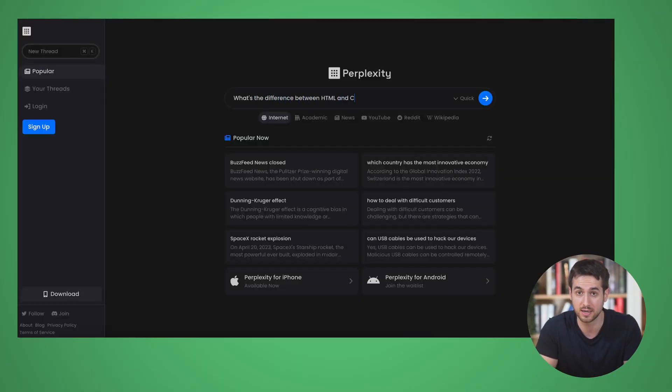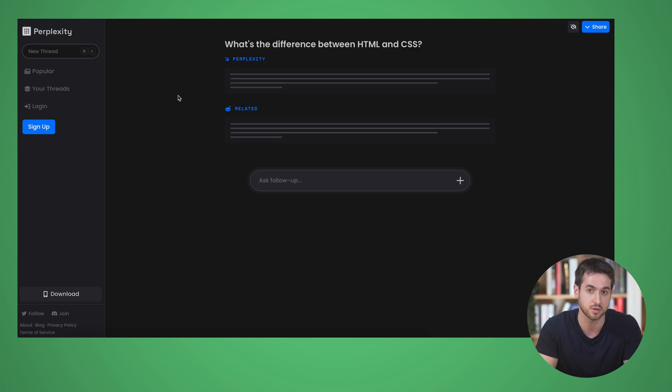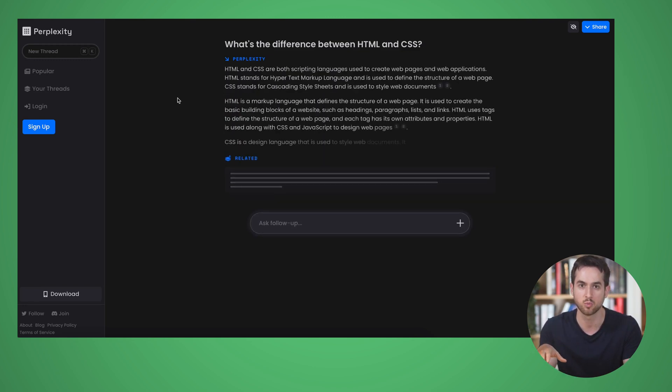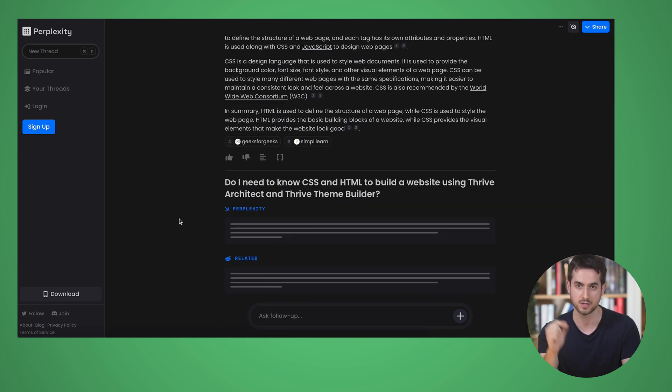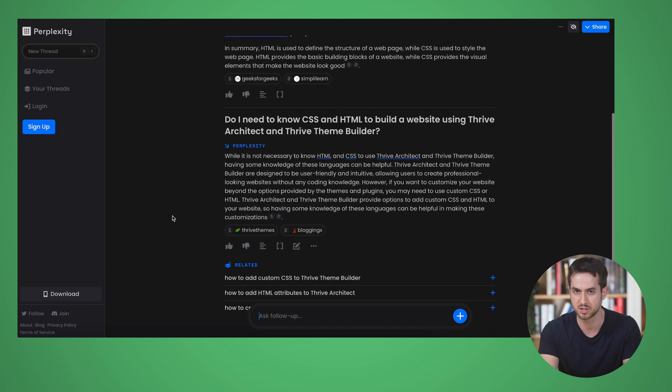The third AI tool I want to talk about is Perplexity, and this is a cool one. Similar to Bing, all answers come with references, but what's even cooler is that you can tell it to only gather information from specific sources — say, Wikipedia, academic sources, YouTube, or Reddit. The quality of the answers seemed pretty solid. It gave me a straightforward explanation of the main differences between HTML and CSS, and when I asked whether you need to know CSS and HTML to build a website with Thrive Architect, it gave a reasonable answer — though I would have liked more emphasis on the fact that most people don't need any CSS or HTML knowledge. Still, the answer was accurate.